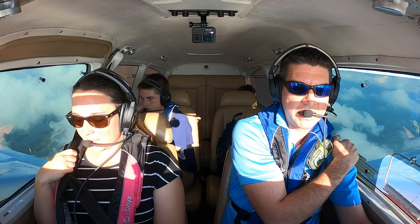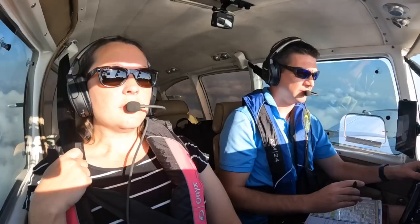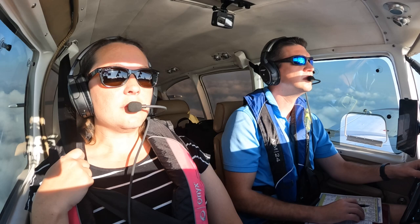Aztec 41 Mike, squawk 4577. 4577, 41 Mike. November 2441 Mike, radar contact 6 southeast of Stuart. West Palm Beach altimeter 29.91. 29.91, altitude currently 3,200 climbing.